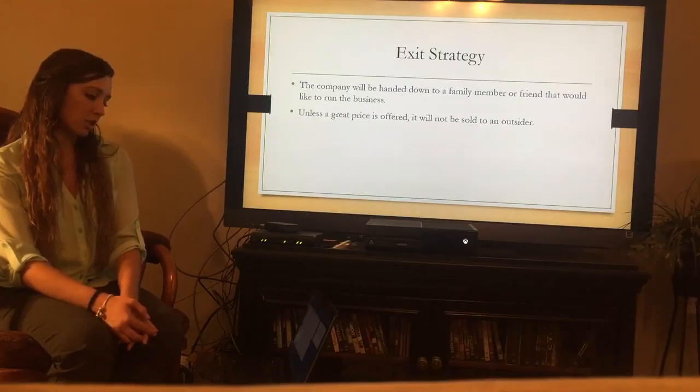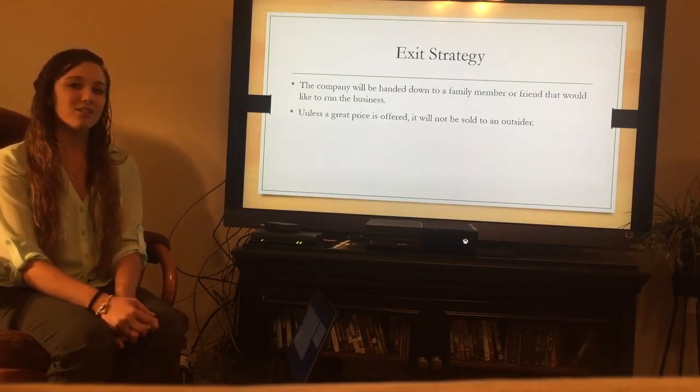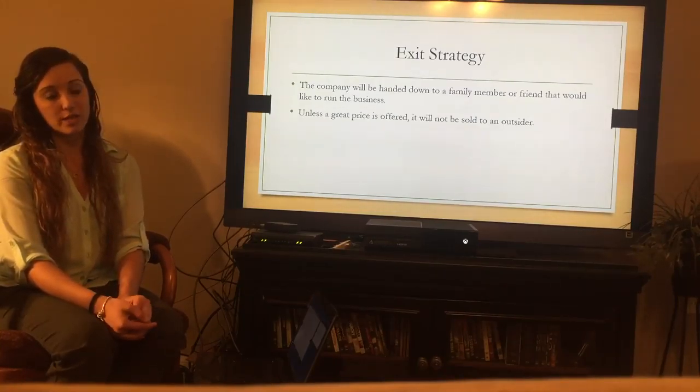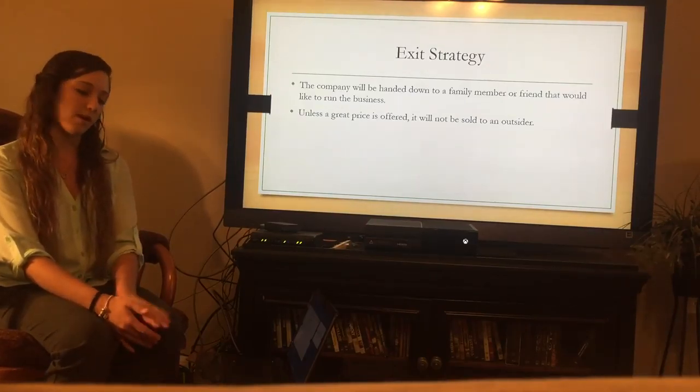For the exit strategy, the company will hopefully be handed down to either a family member or a friend so it's not sold to anyone on the outside. If there is a great price offering and the business does get large, then there is a possibility of it being sold to an outsider, but it will hopefully stay within a family or friend basis.